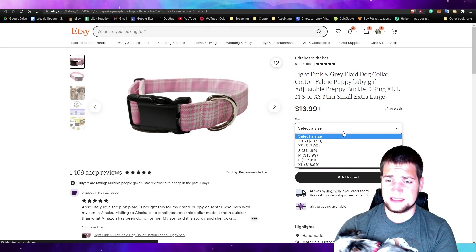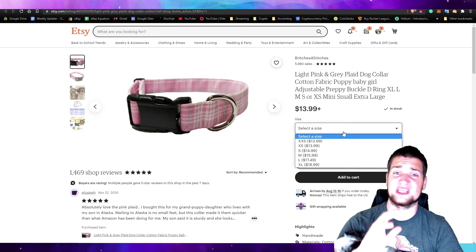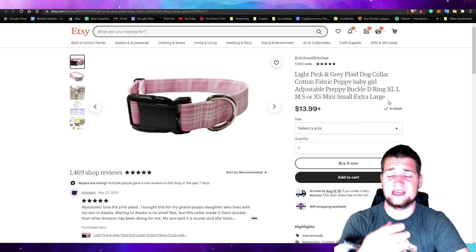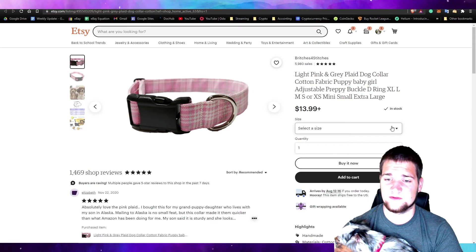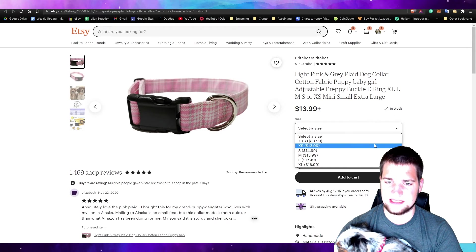Now I need to select the size. If you don't know what size your dog is, go ahead and send them a message — these guys are really chill. If you have any questions or special upgrades, message them. They're easy to work with, I've worked with them many times before. I did contact them and they said Coco's size for a miniature Australian Shepherd would be an extra small, so we're going to select extra small. It's really nice that the smaller ones cost a little less because there's less fabric.